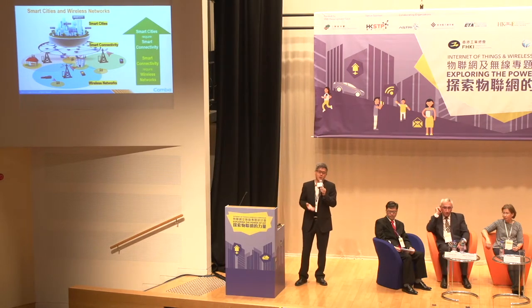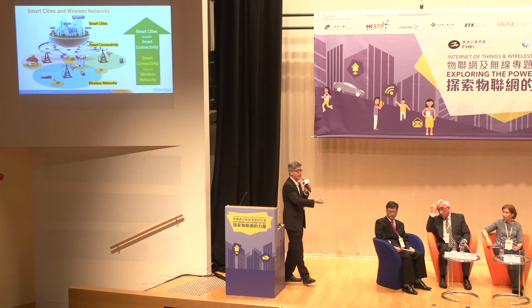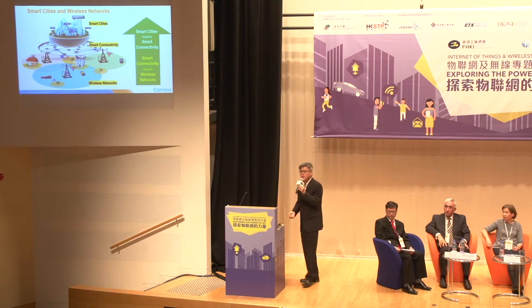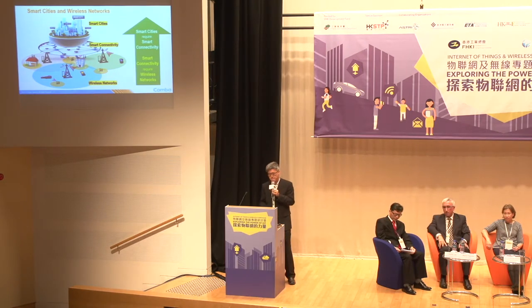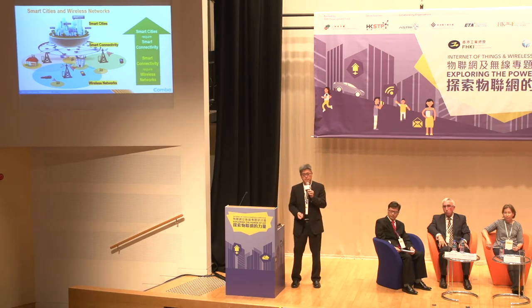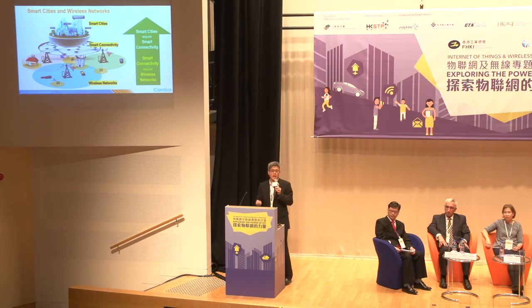We talk about IoT — how is the refrigerator connected, what wireless technology is right for 5G. At the end of the day, all these things lead to one thing: smart cities. Smart cities require smart connectivity, and smart connectivity requires a very good wireless network. Without a wireless network, there is no smart city.